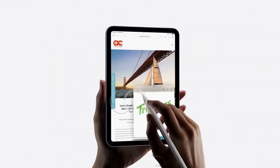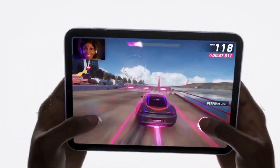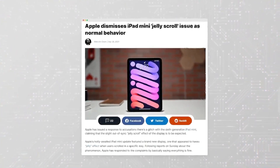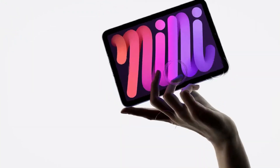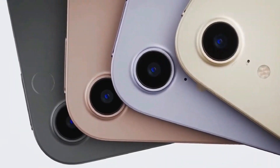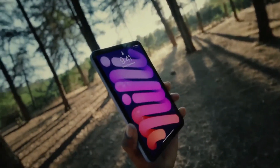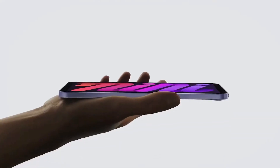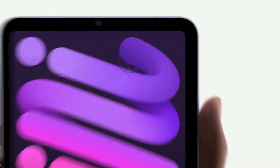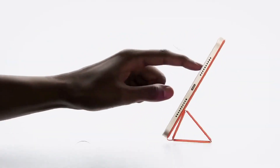Summing up the anticipated specifications, the 11.1-inch iPad Pro M3 boasts a new design, an OLED retina display, and storage options ranging from 256 GB to 2 TB. The M3 chipset, 5G connectivity, and a potential RAM range of 8 GB to 24 GB make it a compelling prospect. With an aluminum frame, a dual camera setup on the back, and a center-stage selfie camera in a landscape orientation, it's poised to be a versatile device.